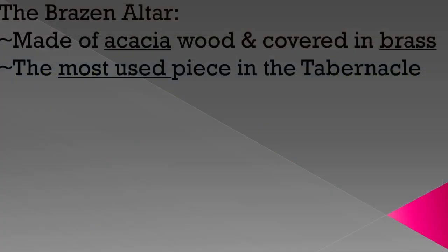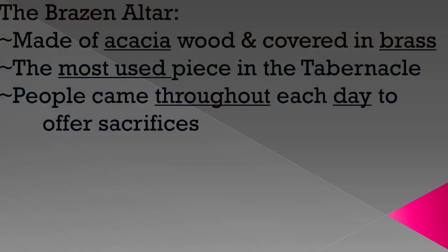God told Moses in verse eight, 'As it was showed thee in the mount, so shall they make it' — exactly how it's going to be done. No adjustments, no changes; you're going to do exactly what's been shown to you. The brazen altar was the most used piece of furniture in the tabernacle. The high priest went into the holy of holies just once a year. Other priests went in and out morning and evening, but the brazen altar is where common Israelites came throughout each day to offer sacrifices — it was the first thing you'd see as you entered.